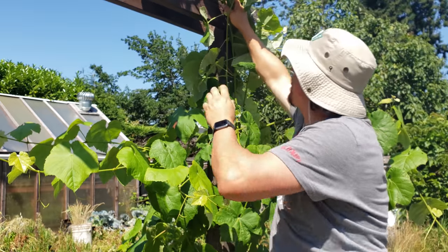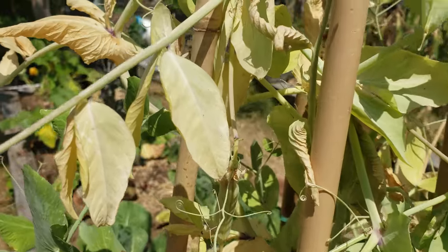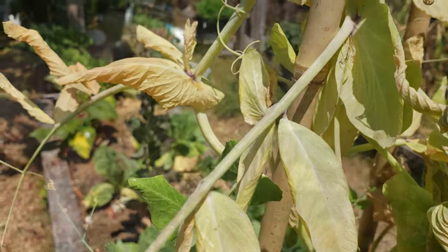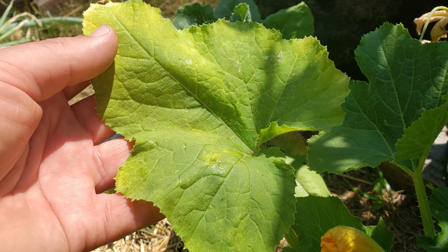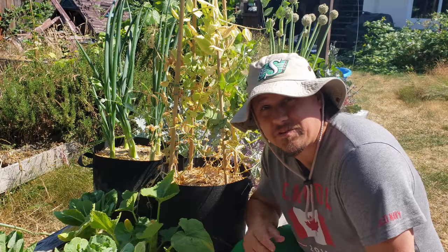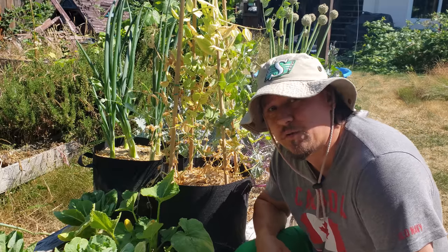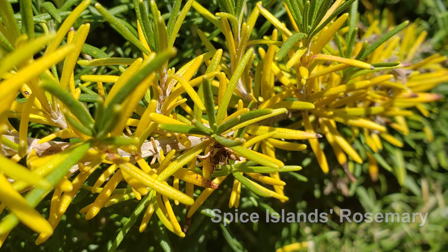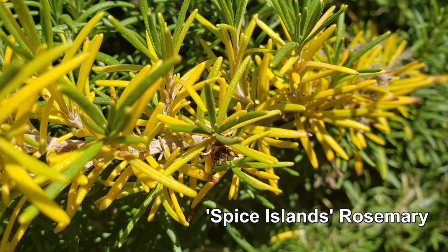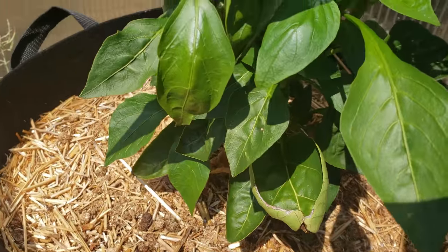Even in the presence of perfect light, moisture, and environment, if there's a nutrient deficiency, growth will be limited and so will the harvest. Indoor and container growers need to pay special attention to this, because in addition to being a closed system, the amount of soil and thus nutrients is usually inherently smaller just by nature of the pot size compared to a raised bed.